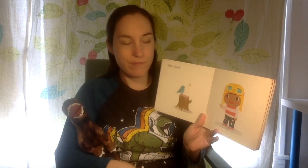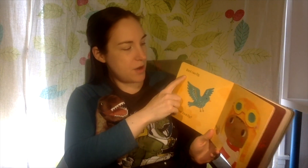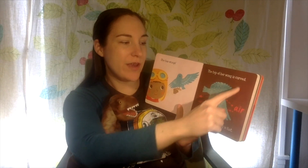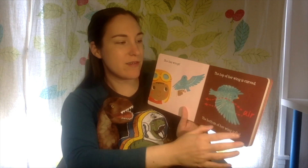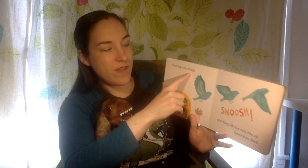Hello, bird. Hi, bird. Bird can fly. How does bird fly? What do you think, Rex? How's a bird fly? She has wings. The top of her wing is curved. The bottom of her wing is flat. Bird flaps her wings. Can you flap your wings? Like this — you try.